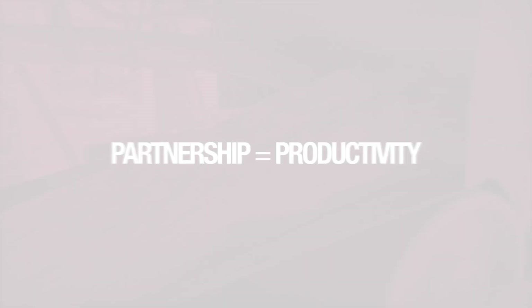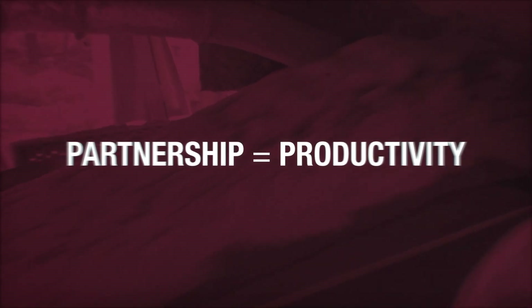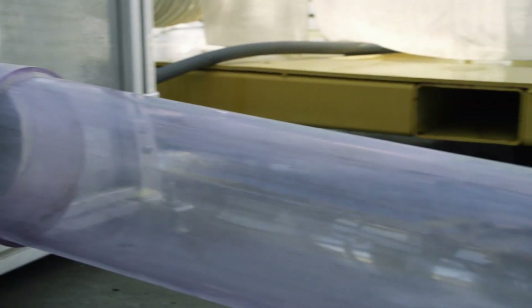We pride ourselves on being the concrete specialist, so we want to make sure that everything we do has that quality stamp on it — and we get that with this system. With the productivity side, we're able to see a great increase. That driver is out there hauling more concrete, which is increasing our bottom line.